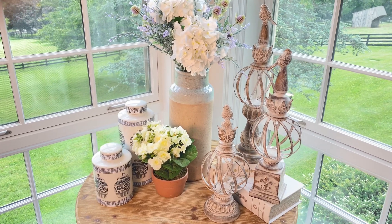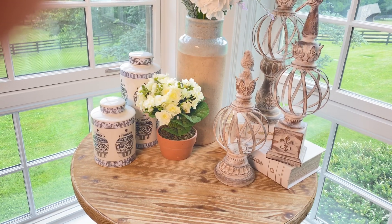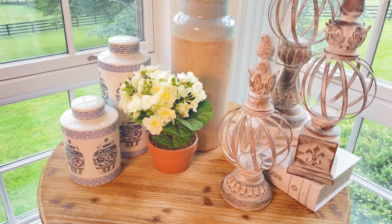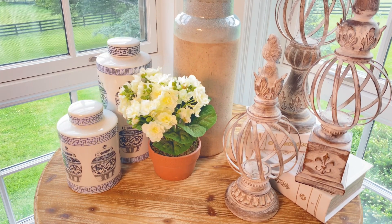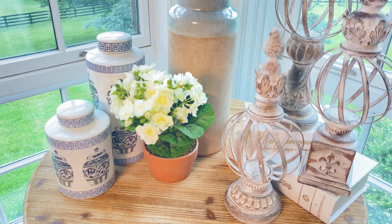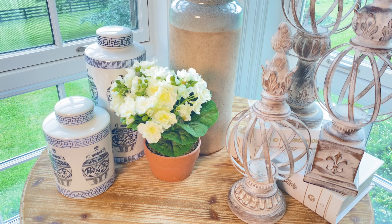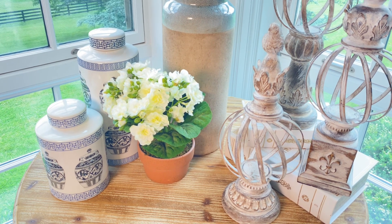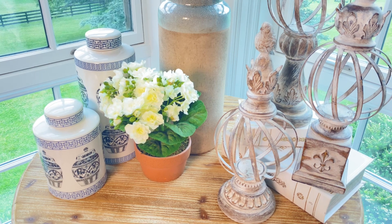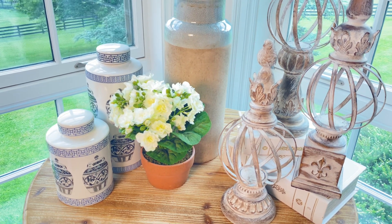Beautiful accent flowers are always perfect, and this is a beautiful bouquet of African violets in a beautiful little ceramic pot. I love these because they go everywhere — you can put these on a nightstand, the windowsill in the kitchen, a kitchen island, a bookshelf, or a little console table along the wall. There's no place that these don't go.